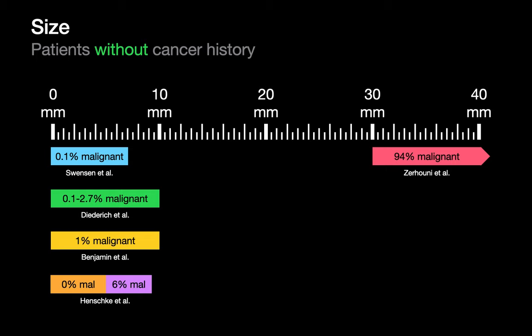For nodules up to 10 mm, Diederich observed a malignancy rate of 0.1 to 2.7%, and Benjamin observed a malignancy rate of 1%. Henschke did her analysis in two buckets, reporting a malignancy rate of 0% in lung nodules under 5 mm, and 6% in lung nodules between 5 mm and 9 mm. Zerhouni looked at things at the other end of the size spectrum and reported a malignancy rate of 94% in lung masses over 3 cm.